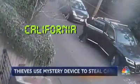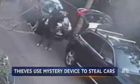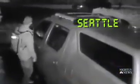In California, this suspect is using a mystery device to break into this SUV, stealing an expensive bike. In Seattle, another suspect holding his backpack close to the car door, and boom, he's in. And it's happening across the country.